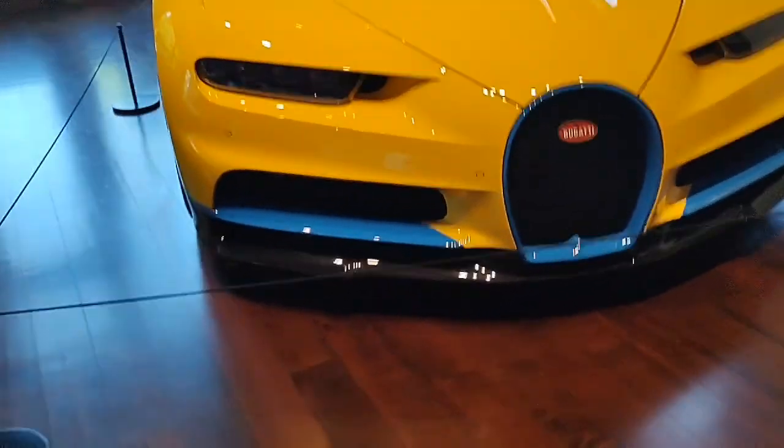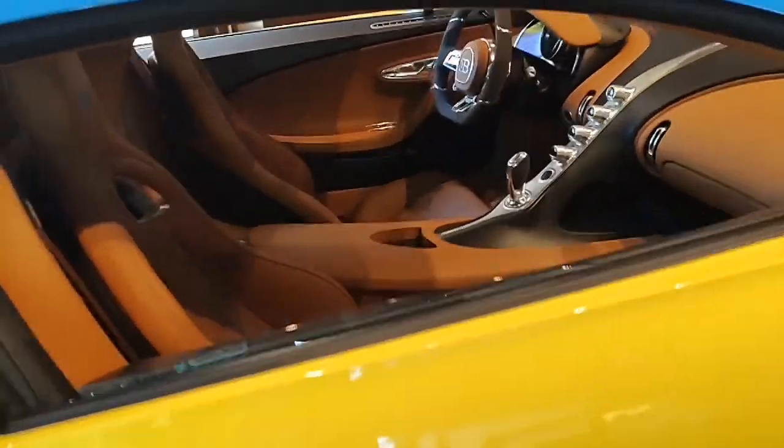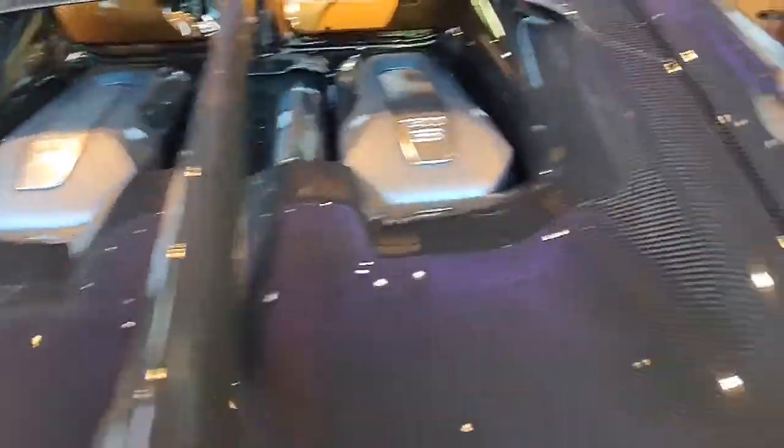Right here we got a Bugatti Chiron in yellow and blue, with also a mini model of it right here in the same colors. This is a really amazing car — it's millions of dollars worth of Bugatti right here. It's got the blue wheels, blue brakes, and the really luxurious brown interior. That looks really comfortable. A whole bunch of carbon everywhere, and with the W16 engine — that's crazy.